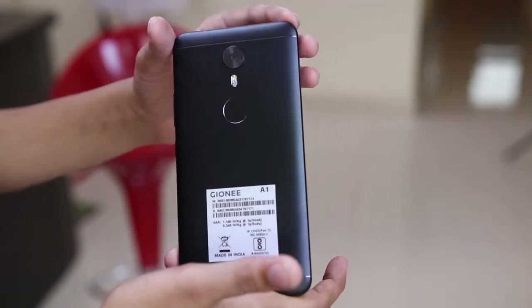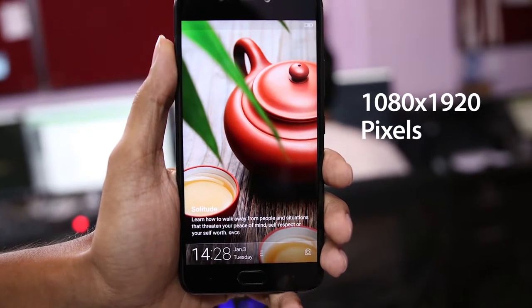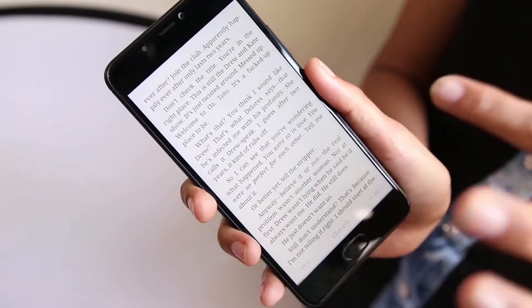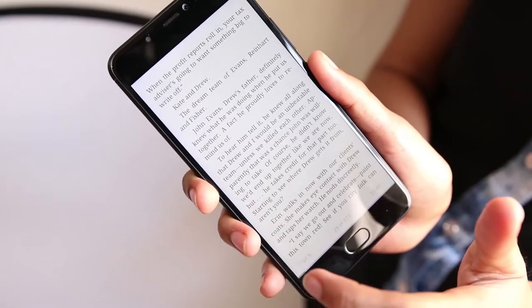The 5.5 inch AMOLED display is covered with a 2.5D curved glass with a resolution of 1080 x 1920 pixels at a pixel density of 401 pixels per inch. The screen is also protected by Corning Gorilla Glass 4 scratch resistant display. The screen gets really bright when using the phone in sunlight and the color is bright and sharp. Though it has an AMOLED display, the black color does not seem true black.